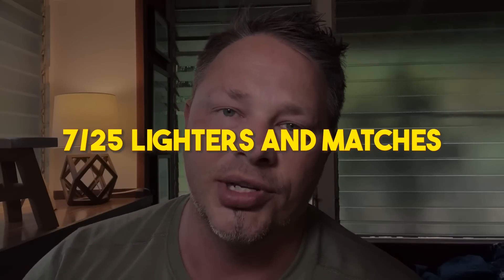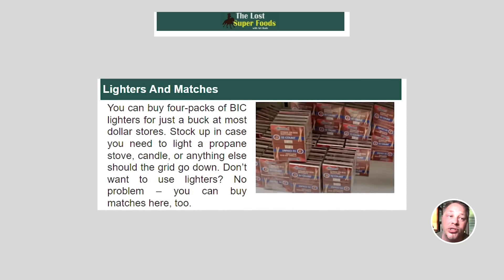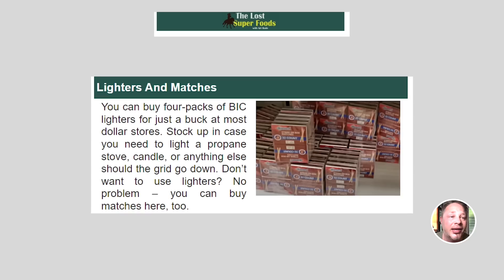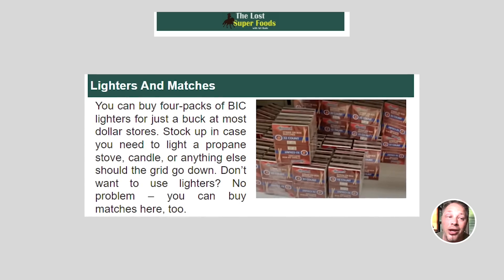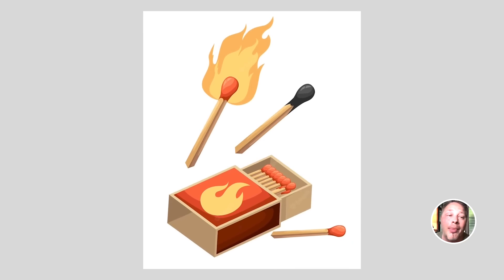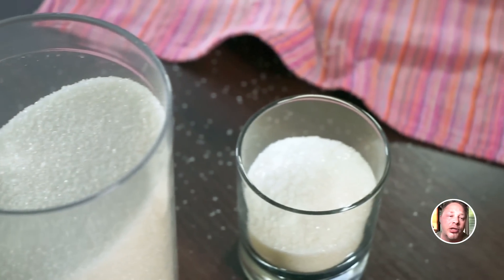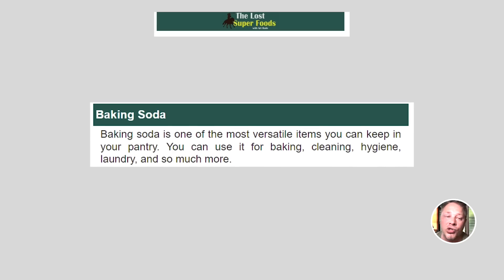Next: lighters and matches. You can buy four-packs of Bic lighters for just a buck at most dollar stores. Stock up in case you need to light a propane stove, candle, or anything else should the grid go down. If you don't want lighters, you can buy matches there too. Next: baking soda. Baking soda is one of the most versatile items you can keep in your pantry — you can use it for baking, cleaning, hygiene, laundry, and so much more.